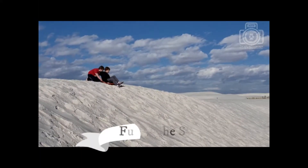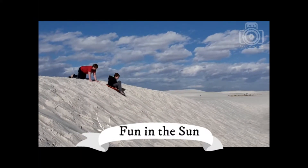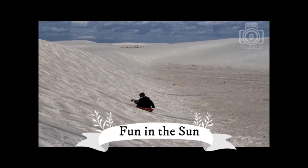The main attraction to our family at White Sands is simply how much fun it is to sled, wander, and play in the dunes.